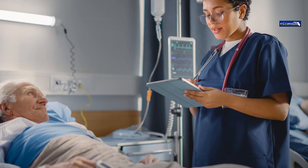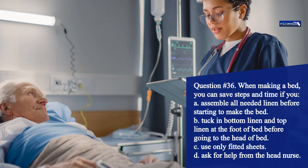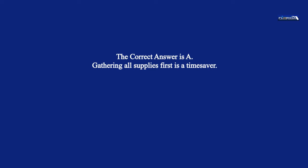Question 36. When making a bed, you can save steps and time if you: a. Assemble all needed linen before starting to make the bed. b. Tuck in bottom linen and top linen at the foot of bed before going to the head of bed. c. Use only fitted sheets. d. Ask for help from the head nurse. The correct answer is a. Gathering all supplies first is a time saver.